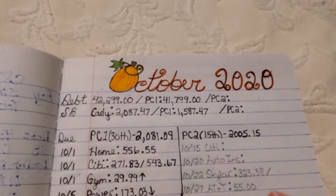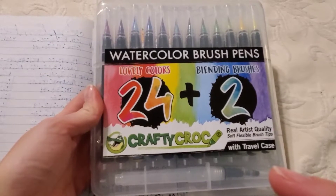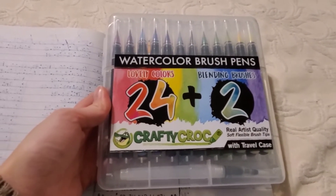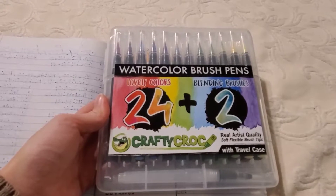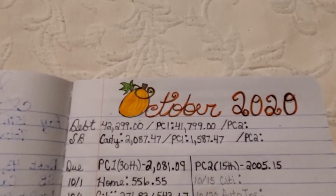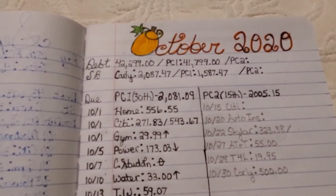Up here, as you can see, I got a little bit fancy this month. I used these watercolor brush pens by Crafty Crock. I had bought these earlier off Amazon with the intention of using them to color in an adult coloring book I also purchased from Amazon. I'll link them below so you can purchase some for yourself. I got a little artsy and made my little O in October into a pumpkin — pretty cute and festive.